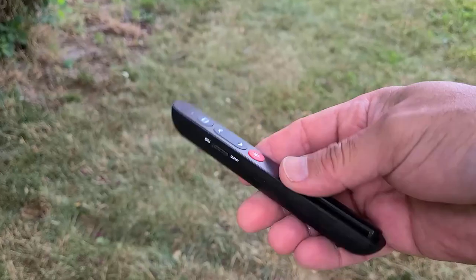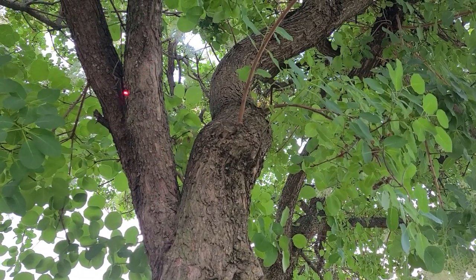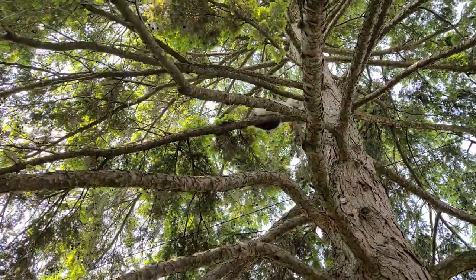Some people have also suggested using a laser pointer to trigger its play instinct and point out the branches that it should go to next. I have never tried this method and I am rather skeptical about it. I think that if your cat is really stuck, it will be too anxious to try to play, and if anything, it knows which branches are near it and which branches it should go to without you having to point it out. But I would be interested to know if any of you have tried it and if it has been successful.